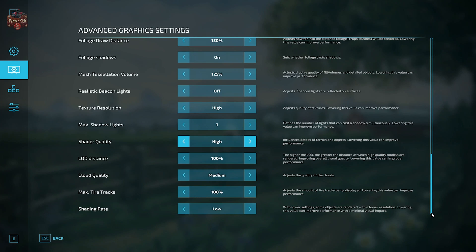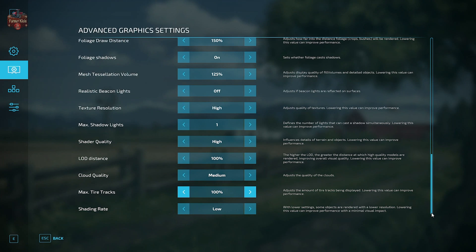LED distance is set to 100. Cloud quality is set to medium — you can drop that down to low to bump your frame rates a little, or bump it up to high if you're willing to sacrifice a bit of performance. Max tire tracks is set to 100%; typically on higher-end systems I'll bump that all the way up. And shading rate has been set to low.